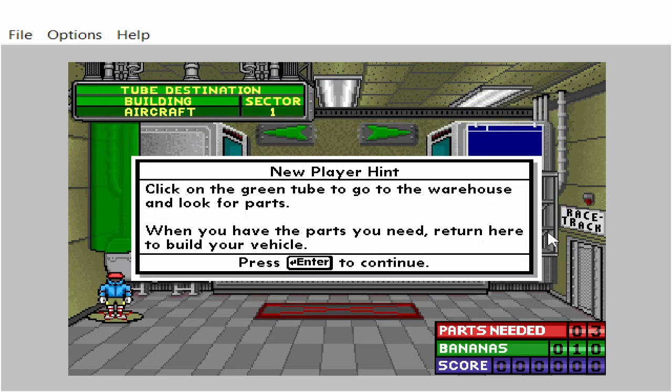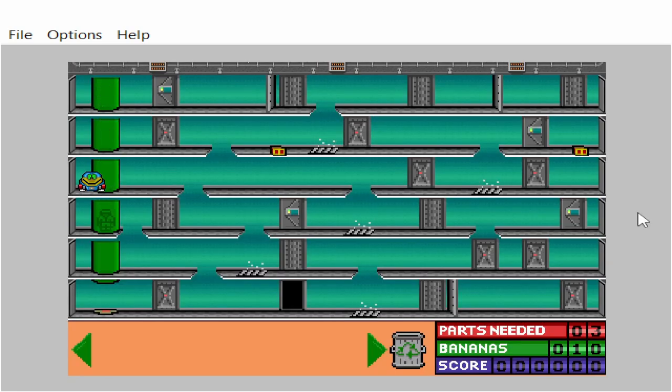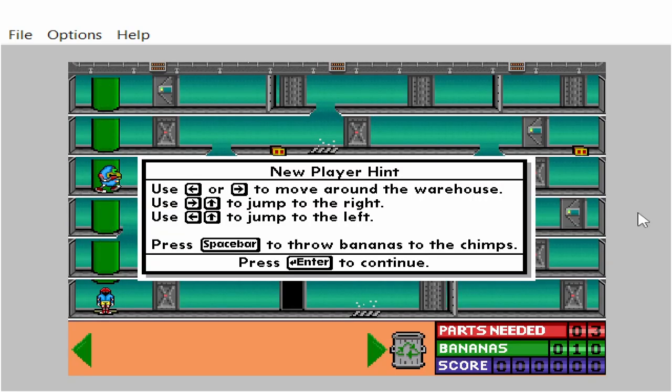Click on the green tube to go to the warehouse and look for parts. When you have the parts you need, return here to build your vehicle. Use the left arrow key or the right arrow key to move around the warehouse. Use the right and up arrow keys together to jump to the right. Use the left and up arrow keys together to jump to the left.